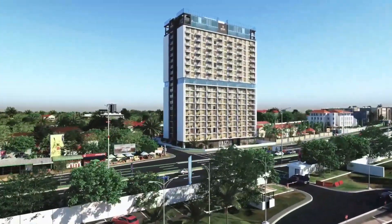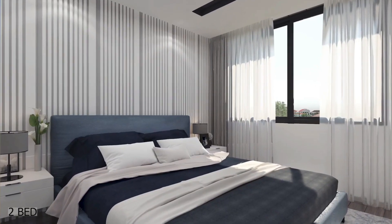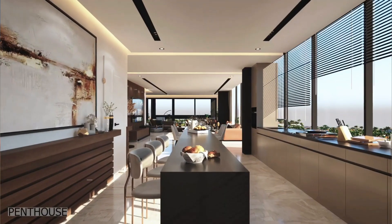This is actually a project that is ongoing currently. And in this project, you have one bedroom apartment, two bedroom apartment, studio, and a penthouse.